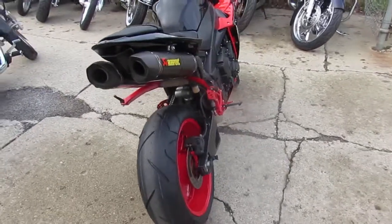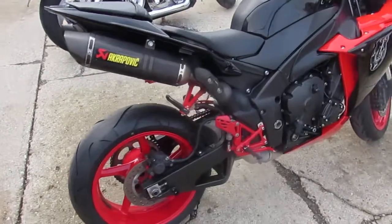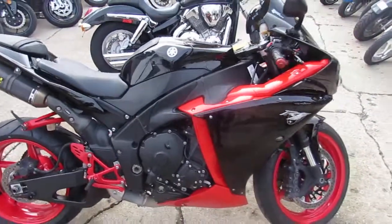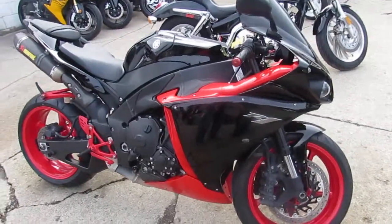You guys can steal this thing at $8,200. Visit our website at ApprovalPowerSports.com. We've got guaranteed financing, we can help out with out-of-state financing, and assist in nationwide shipping. Call today and you can ride today. It's ApprovalPowerSports.com.